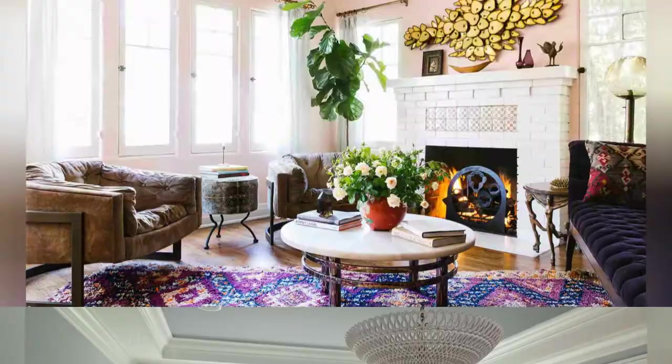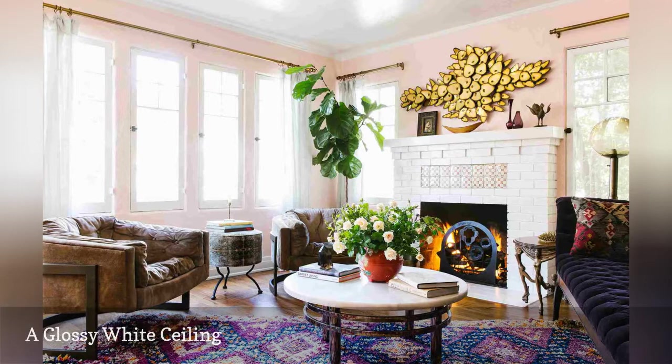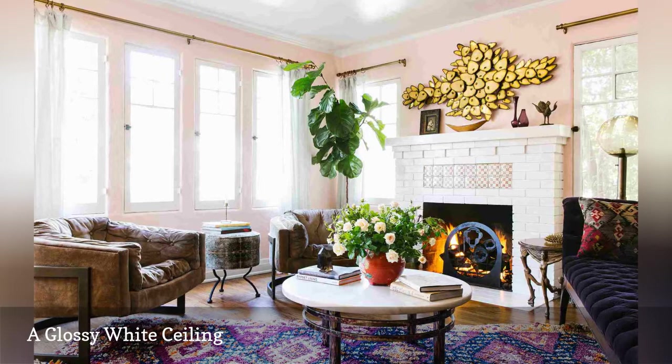Add shine and glitz to any space with a glossy white ceiling, which will reflect light like crazy. In this stylish living room seen on Havenly, tissue pink walls and a Chantilly Lace ceiling — both paint colors by Benjamin Moore — provide the perfect backdrop for dark furnishings.